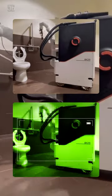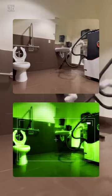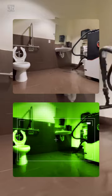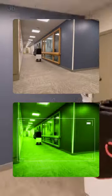Introducing the revolutionary AI-equipped robot designed to clean public restrooms. This advanced robot takes cleaning to the next level with its intelligent features. By analyzing the level of dirt and grime, it knows precisely when and where to activate its cleaning capabilities.